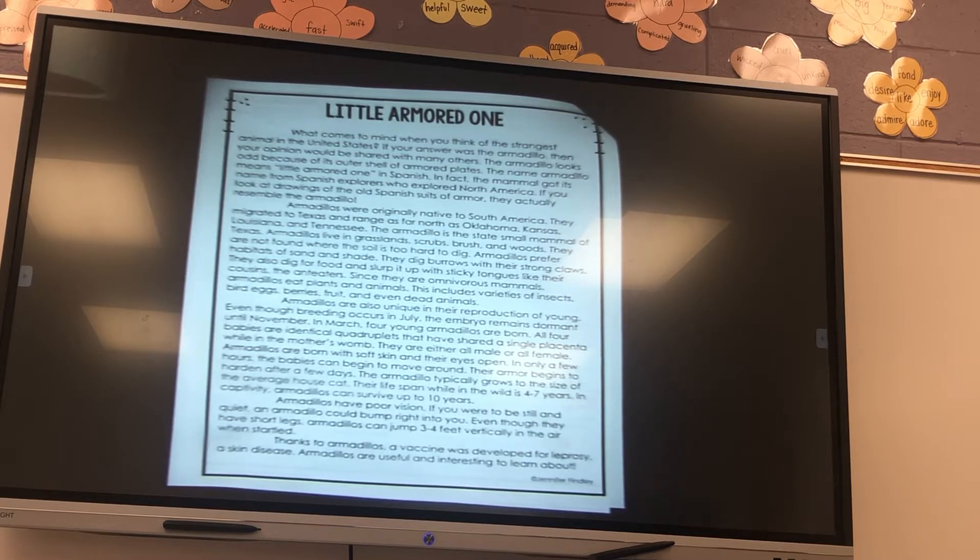We're picking up on our passage this week and it's the Little Armored One. Last week we had a science passage and this week I accidentally also chose a science one, so we'll just have science back to back this week and last week.